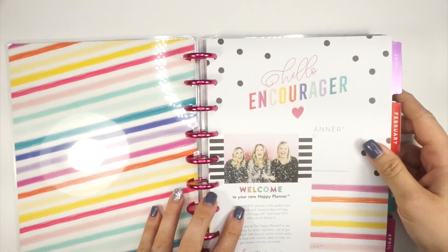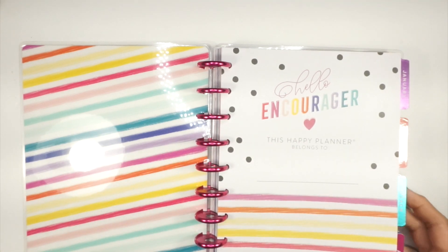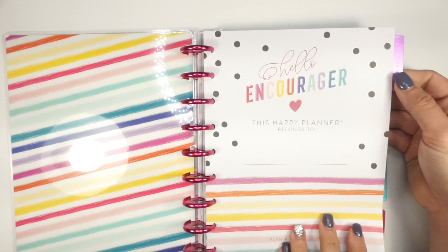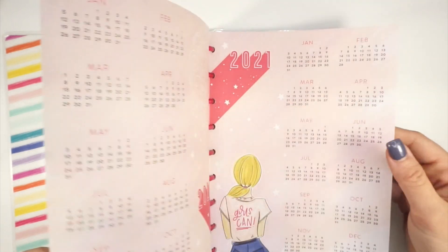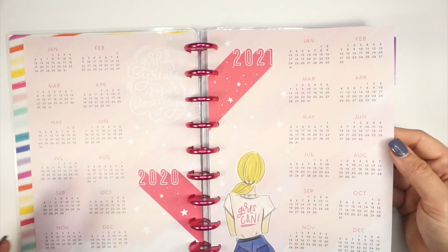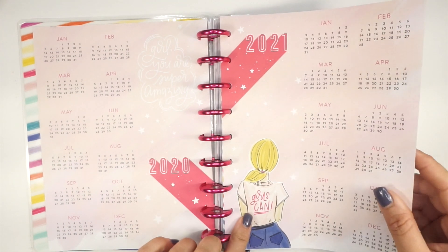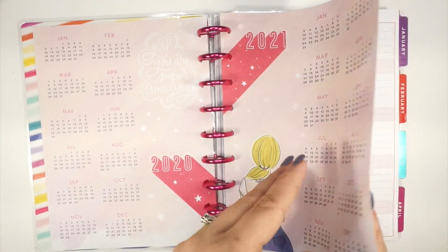Today when I'm filming it is the release day, so I have been doing some online shopping. This is the Encourager Happy Planner — 'belongs to' page, super cute with the polka dots and the stripes. I love everything here. And this little girl, she is stunning — it reminds me of Stephanie Fleming, like just hey Stephanie, just looking in the planner.